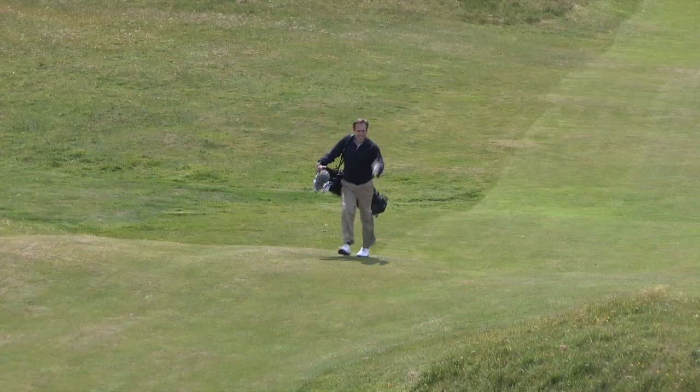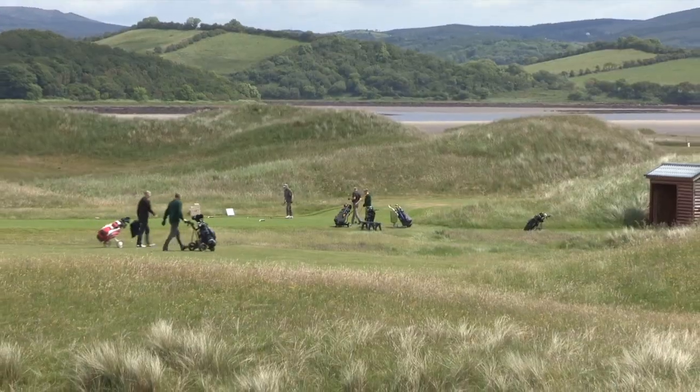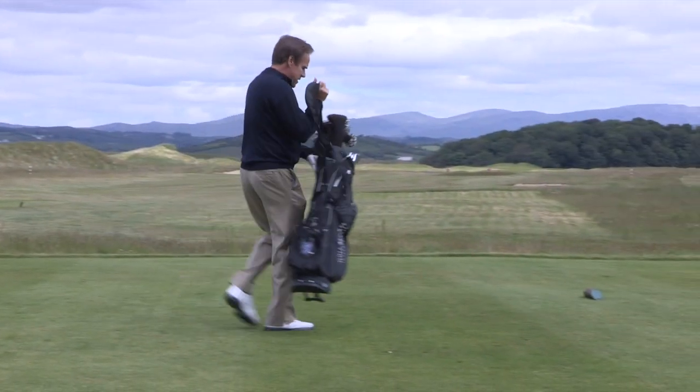The golf course at Donegal is one every golfer should play at least once. This layout can be stretched out to as much as about 7,300 yards and plays to a par 73. And what do you know, the sun is shining — it's a great day to be playing golf.